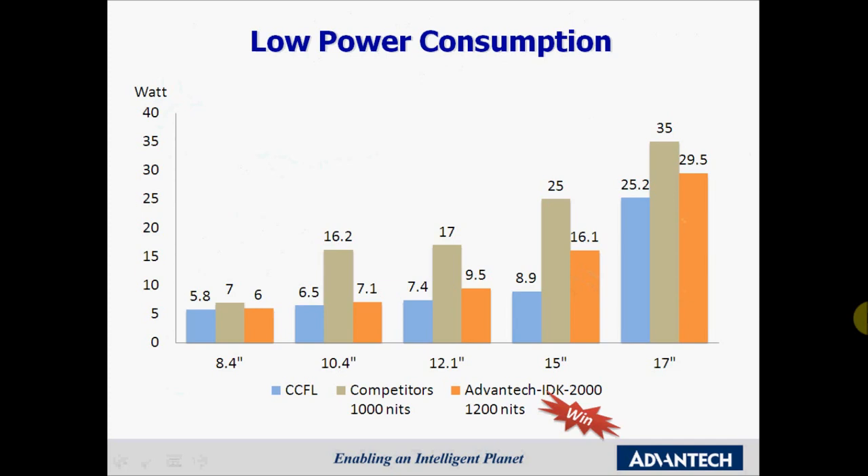Thermal solutions could be something you want to consider. When we compare our IDK 2000 with a standard brightness CCFL panel and also compare it with a hybrid panel from the competition, we see that the power consumption is slightly higher than the original panel but much lower than competing products on the market. You can also add a light sensor, which would adjust the brightness of the panel depending on the ambient light, saving up to 50 percent of the energy bill.